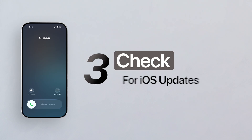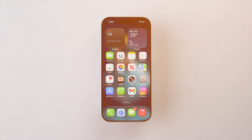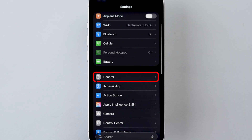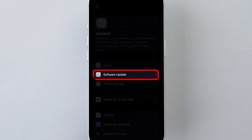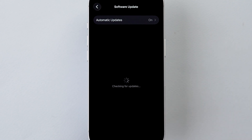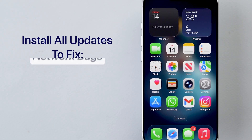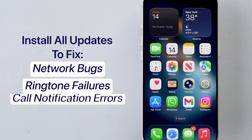Third, check for a new iOS update. Go to Settings on your device, scroll a little bit and tap on General, then select Software Update. Make sure iOS is up to date and install even if it is a small update — it might fix network bugs, ringtone failures, and call notification errors.